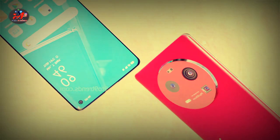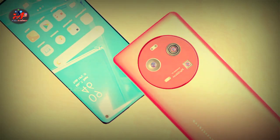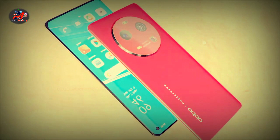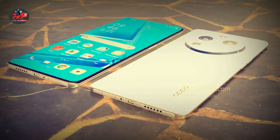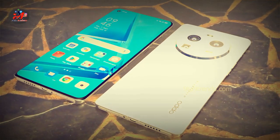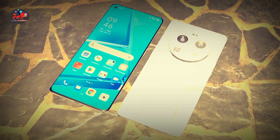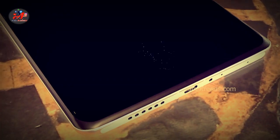According to some leaks, the Find X6 Pro by Oppo has a quad camera setup of 108MP plus 13MP plus 50MP with an LED flash, widely known for its wonderful effects. At the front, there is a 32MP camera to capture beautiful selfies.